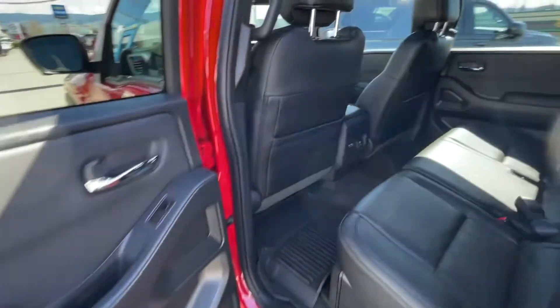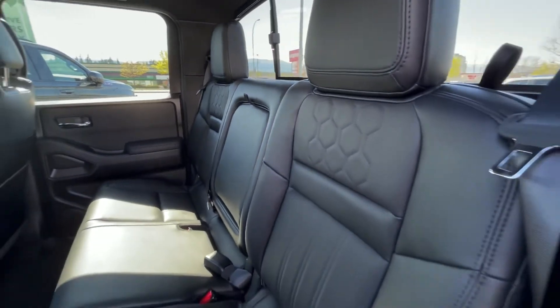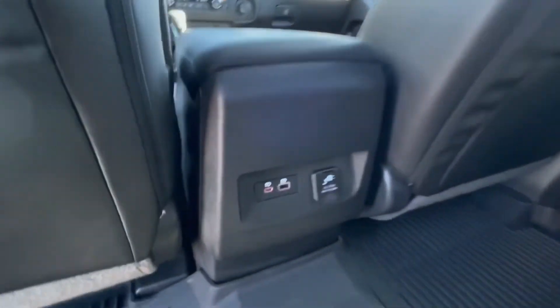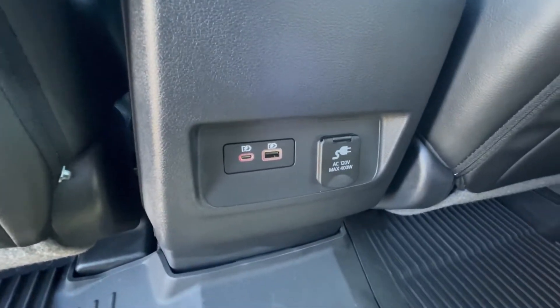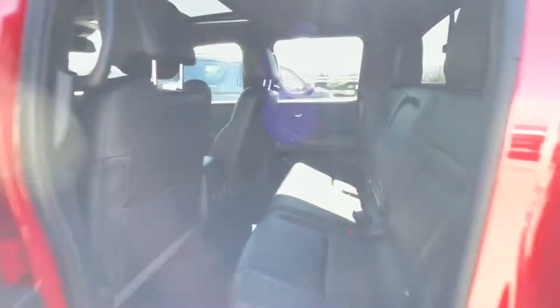You also have this real nice sunroof up top here, and there is how you open it. Coming into the back, these seats do fold, you have the cup holders in the middle, perforated leather, and you have your charging inputs along with a 120 volt power output.